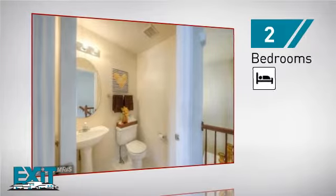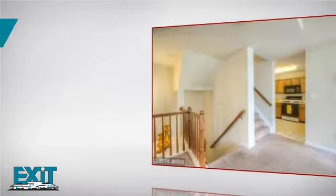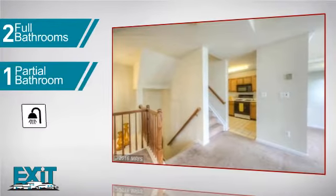Inside you'll find two bedrooms, so you always have a private space to come home to, as well as two full bathrooms and one partial bathroom.